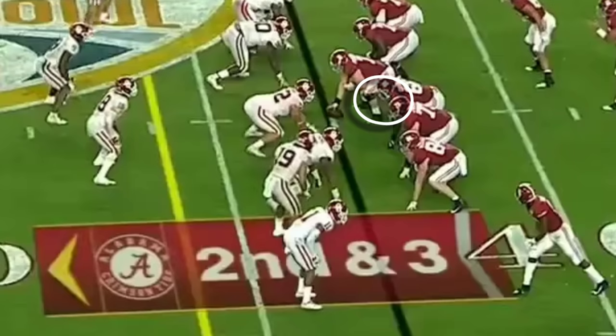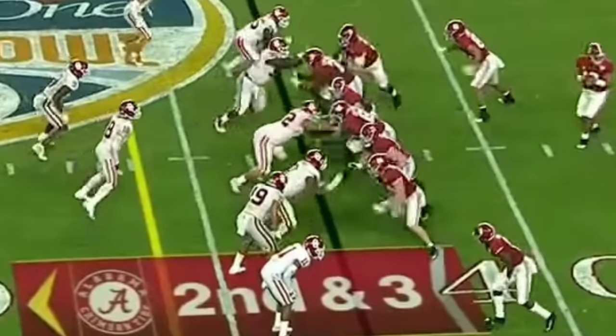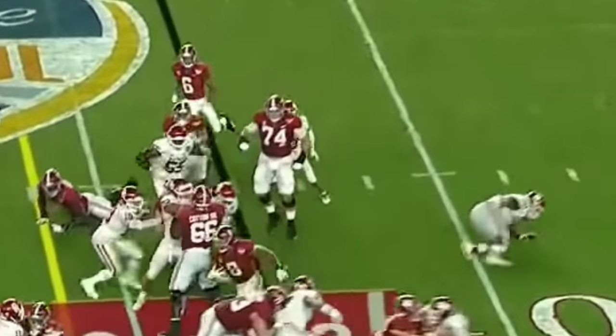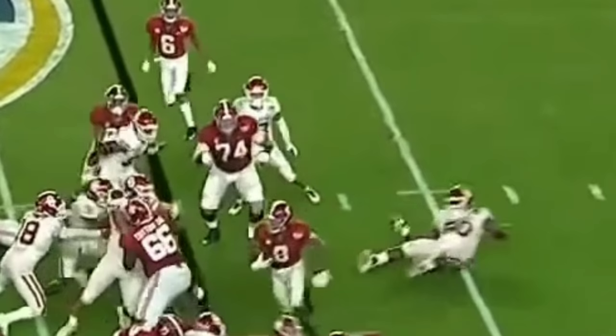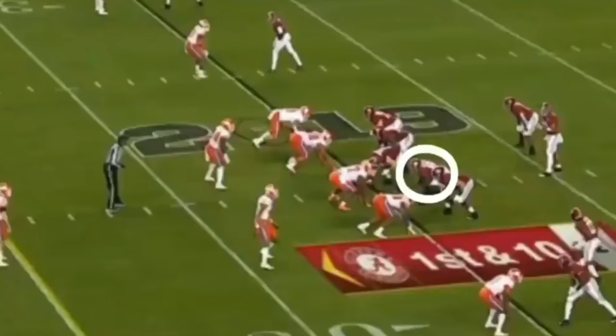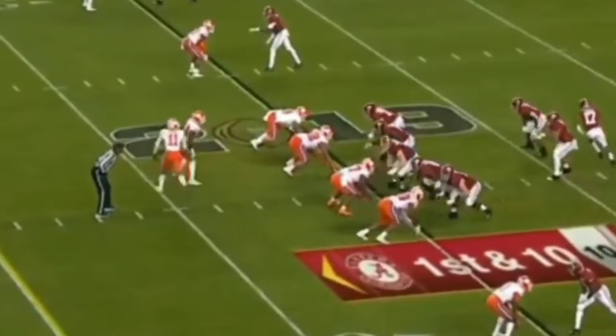You're going to see that with this very first play right here. Lester Cotton almost lost his block, but he was able to quickly adjust himself and win the block. Watch it closely — you'll see how number 92 almost beats Cotton, but Cotton ends up flat out hooking that defensive lineman.